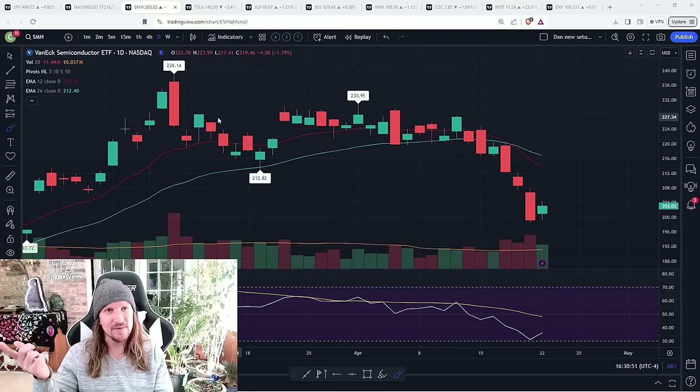I almost want the opposite. I want it to go up and bounce, but I stay tough on it. Bulls, prove it. Keep me in my position. Prove to me that I should keep holding this because you're showing me that this bounce is following through.